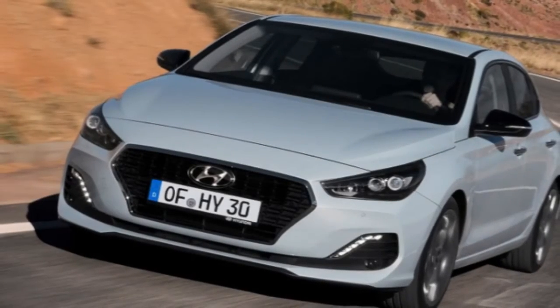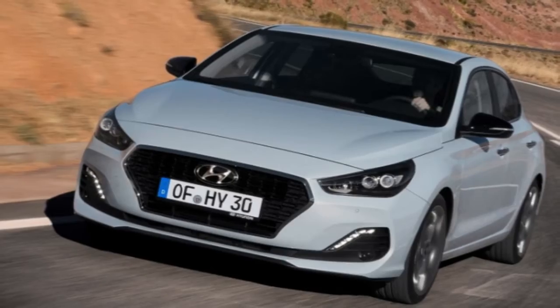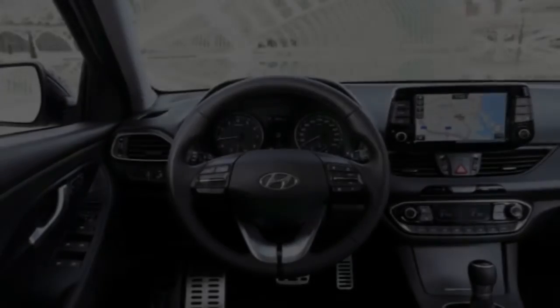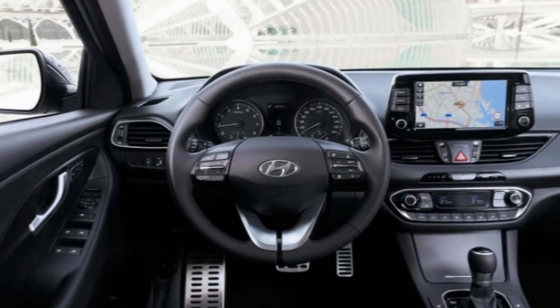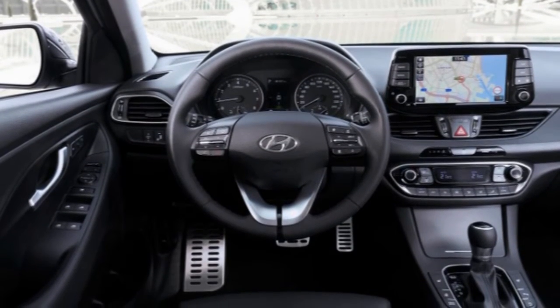This is simply a reskinned i30 hatch with a 25mm lower roofline, suspension dropped by another 5mm, a slightly smaller grille, and a redesigned front bumper incorporating new LED daytime running lights.